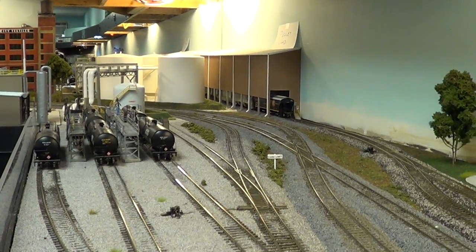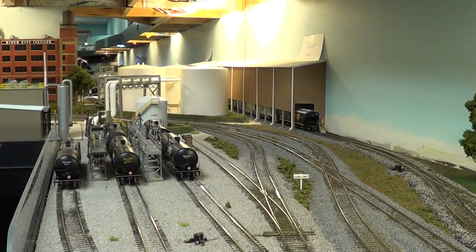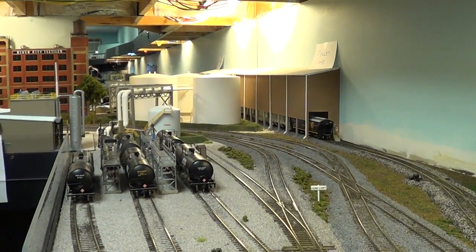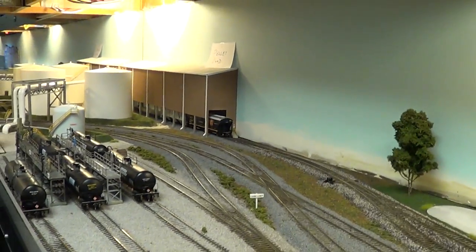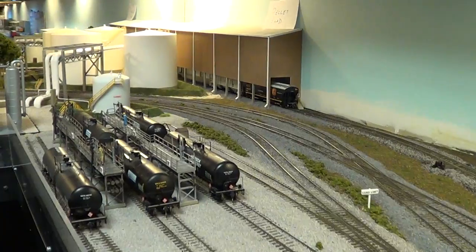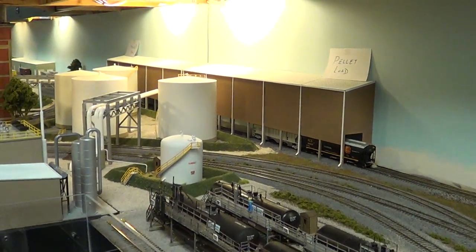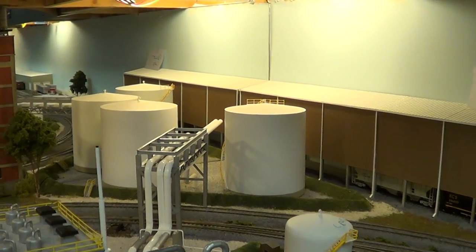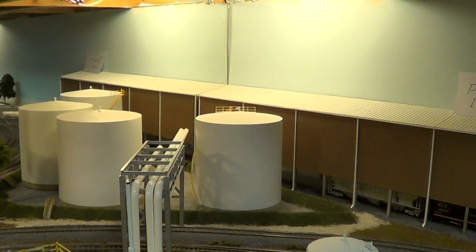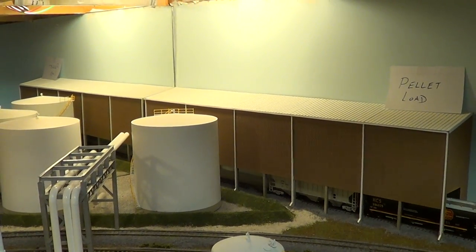Today we're here at Mid-South with another update on the ethanol plant. Last time we posted a video, some people made the point that the DGS loading building — that's the dried grain, the dried residue left over from the ethanol process.